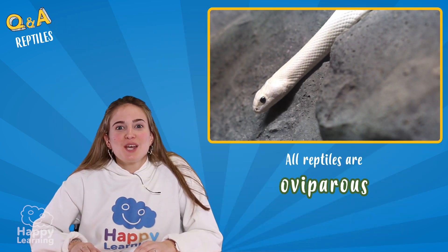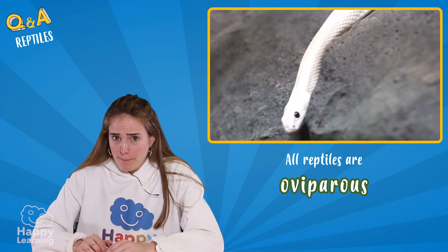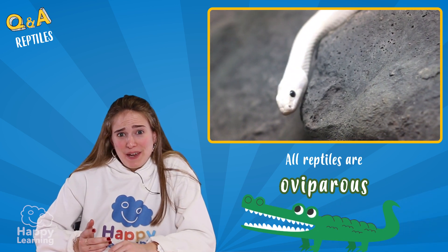The truth is, when reptiles are small they can be so cute. But when they grow older, they can be a little scary. Don't you think?